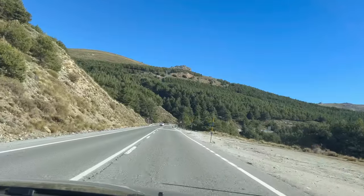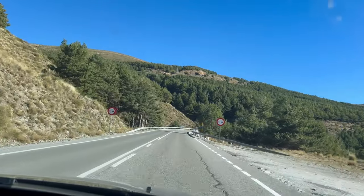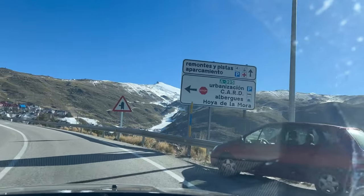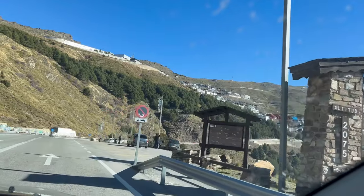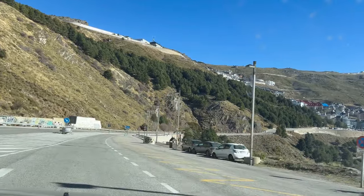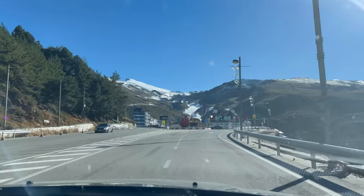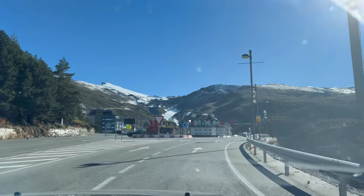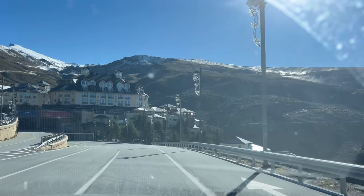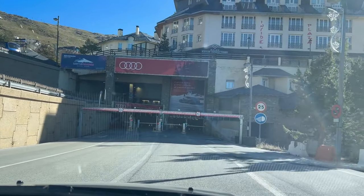Sierra Nevada is a famous, and even the most famous, ski resort in Spain. It has around 111 kilometers of slopes and the highest skiable slope in Spain of 1,200 meters. There are a lot of different ones: very easy (20), easy (50), difficult (53), and very difficult, which are black slopes — and there are seven of those.